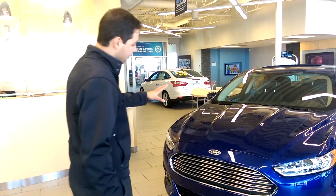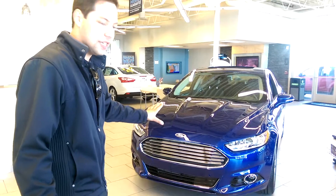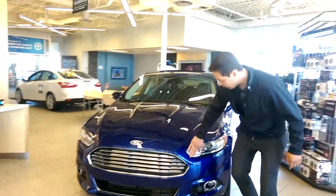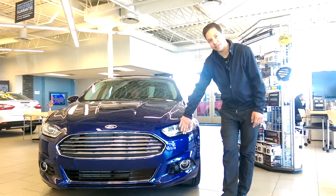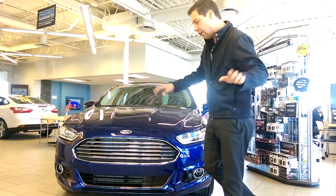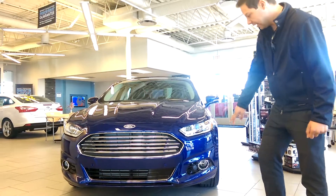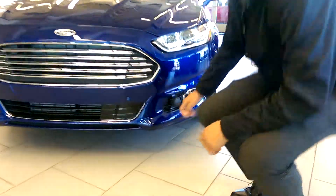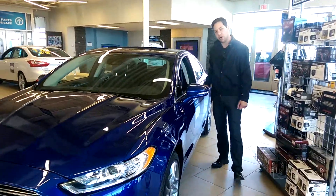We'll start at the front end of the vehicle. It has a really sporty Aston Martin type look — that big Aston Martin front fascia. You've got wrap-around headlights; they're actually high-intensity discharge headlights, just to give you a wide range of visibility on the highway and in the city. This specific model is also equipped with front parking sensors.